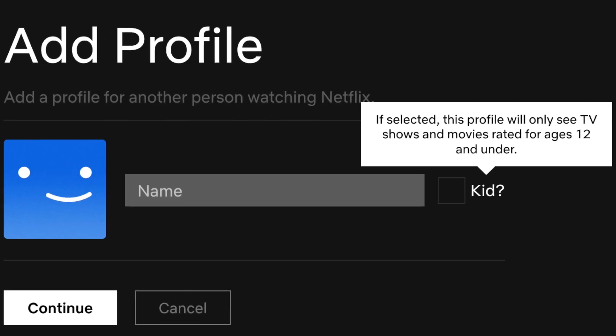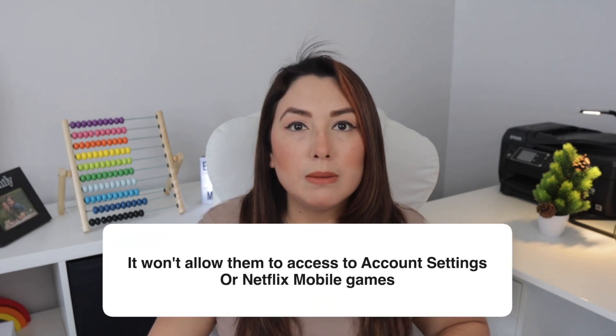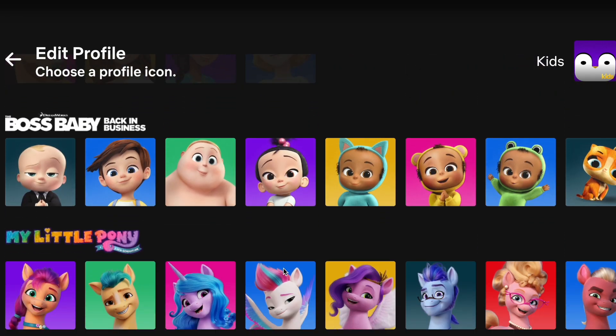Netflix has made parental controls easier for us in their platform. The first thing I suggest is to set up a Netflix Kids profile. A Netflix Kids profile is intended for kids under the age of 12 years old, and the options available for this profile will be TV shows and movies for kids under this age. Another difference from the normal profile is that when your children are in their Netflix Kids profile, it won't allow them to have access to account settings or Netflix mobile games. They also have an icon that says 'Kids' and you can change their profile picture to one of the available ones to differentiate it.